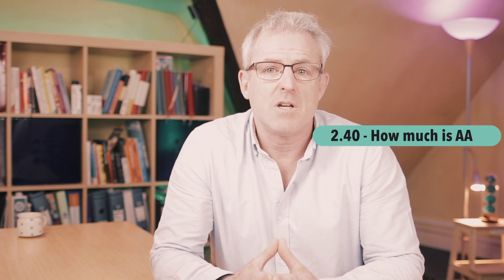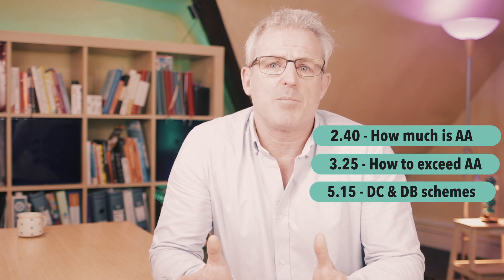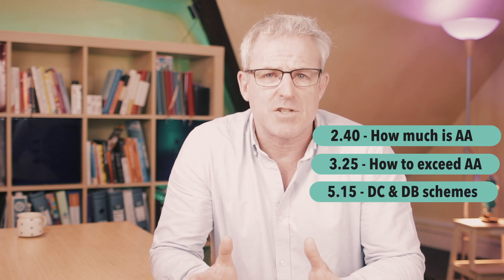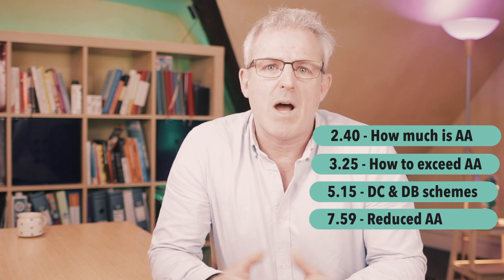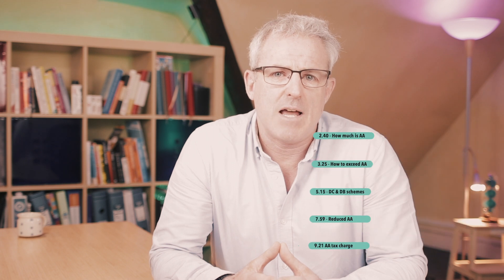I'm going to fire through four of the most important features that you need to know about the annual allowance so you can maximise the tax relief — free money from the government — while staying clear of the annual allowance tax charge. The four things I'm going to cover are: how much is the annual allowance, how to pay in more than the annual allowance, how does the annual allowance apply to defined contribution and defined benefit schemes, and when does the annual allowance reduce? I'm also going to share at the end what happens if you exceed the annual allowance.